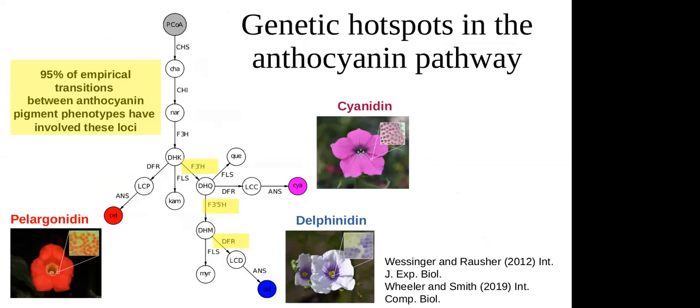The anthocyanin pathway is a good model for this. It's a complex phenotype determined by many genes, and in empirical transitions studied at the genetic level there are hotspots: F3'H, F3'5'H, and DFR make up over about 95% of empirical transitions that have been characterized. We wanted to ask whether something about the inherent pathway structure makes these favorable — these enzymes occur at branches, so modifying F3'5'H would clip off a branch and redirect flux down other branches.